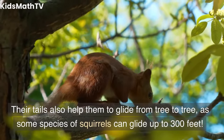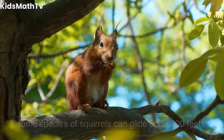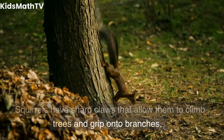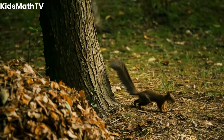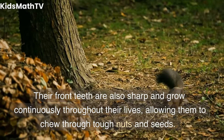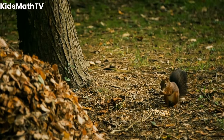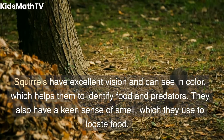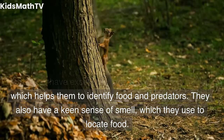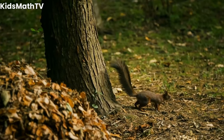Their tails also help them to glide from tree to tree, as some species of squirrels can glide up to 300 feet. Squirrels have sharp claws that allow them to climb trees and grip onto branches. Their front teeth are also sharp and grow continuously throughout their lives, allowing them to chew through tough nuts and seeds. Squirrels have excellent vision and can see in color, which helps them to identify food and predators. They also have a keen sense of smell, which they use to locate food.